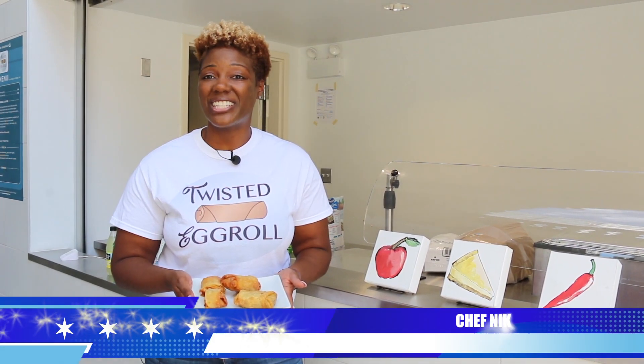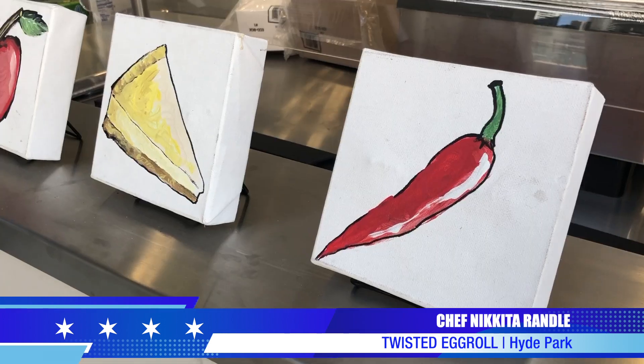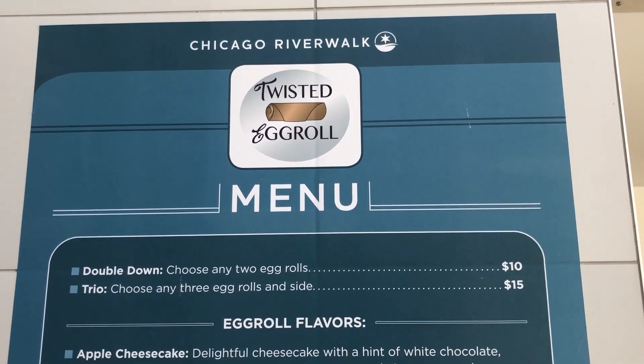This is Twisted Egg Roll, and we're down here at the Chicago Riverwalk. We would love for you to come down and try some of our scrumptious egg rolls. We have an assortment of savory and sweet options, such as buffalo chicken, Philly steak, and apple cheesecake, just to name a few. We can cater some of your main events. Come on down, check us out at the Riverwalk — we have an egg roll of the month, so come see what flavor it is.